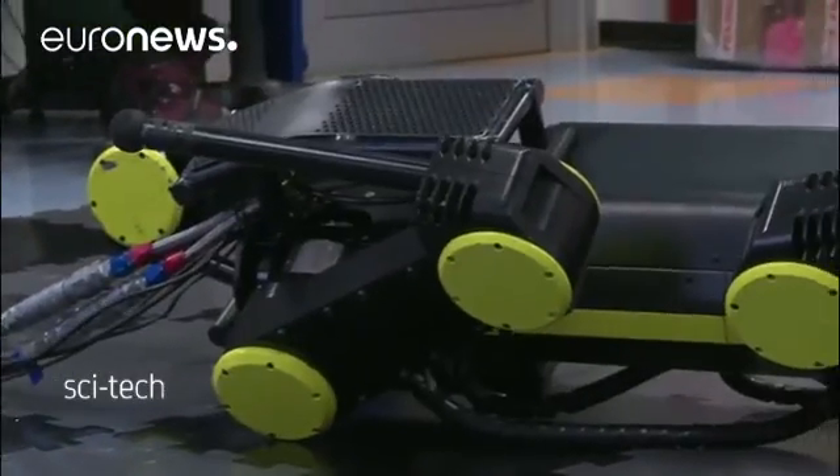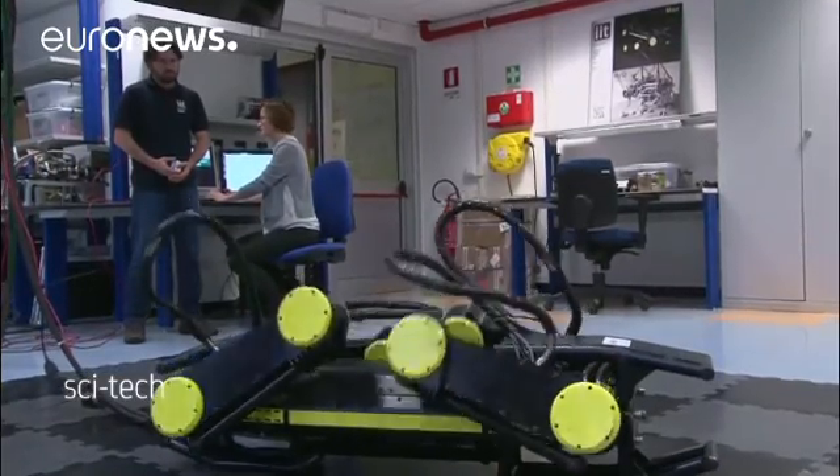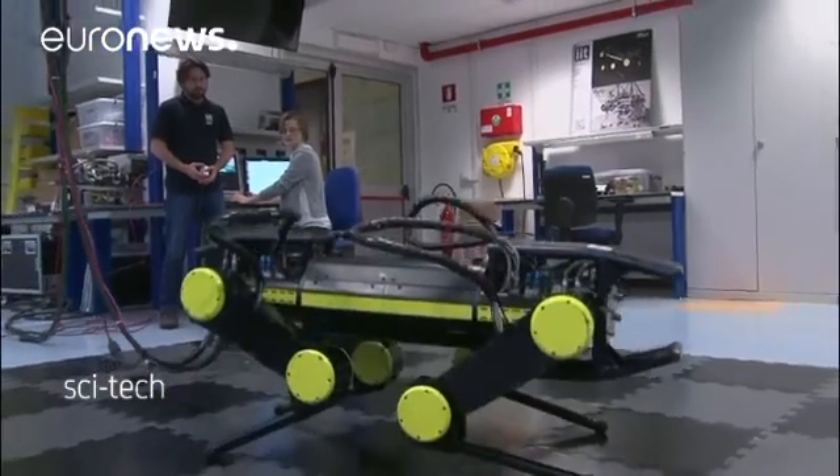During a dangerous operation, the robot could be used to transport materials or reach areas inaccessible to rescue workers. Researchers say the robot's shape was inspired by four-legged animals.